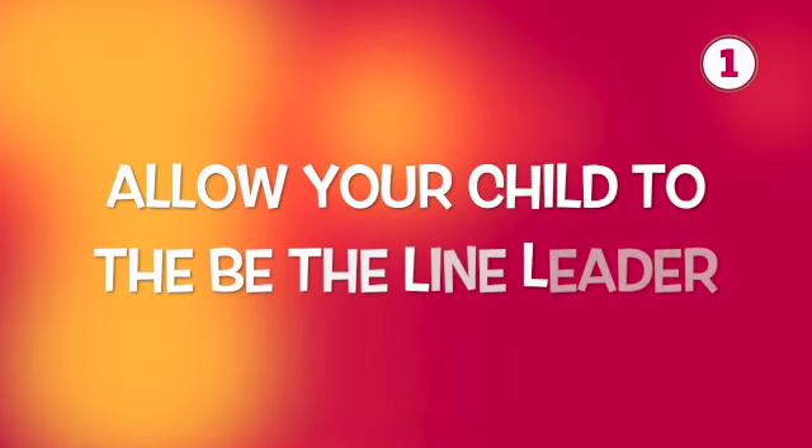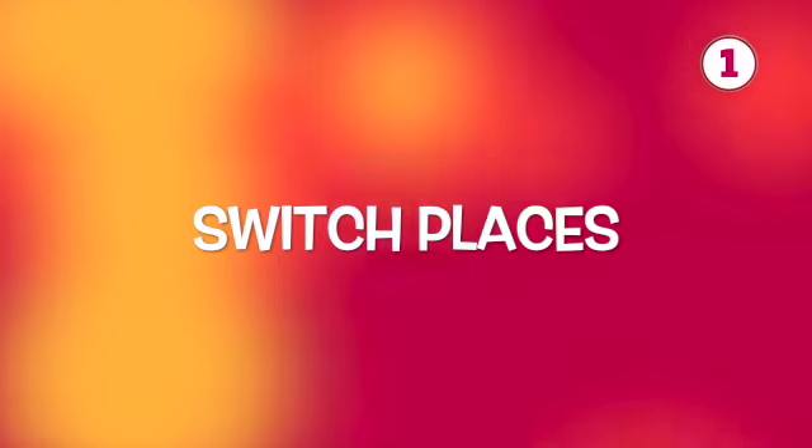If your child is having difficulty walking in line with their peers, there are some easy things you can do at home to help them practice. Start by allowing your child to be the line leader — let them walk around the house with you and maybe some of their siblings following behind. Allow them to stop and start and watch how everyone else in line stops and starts with them. Once they get the hang of it, switch places and you be the line leader. As you walk around your house, stop, start, and turn in both directions and see if they can do the same. If they're still having a little bit of trouble, you might want to give them a verbal cue before you stop. The better they get, the fewer cues they'll need.